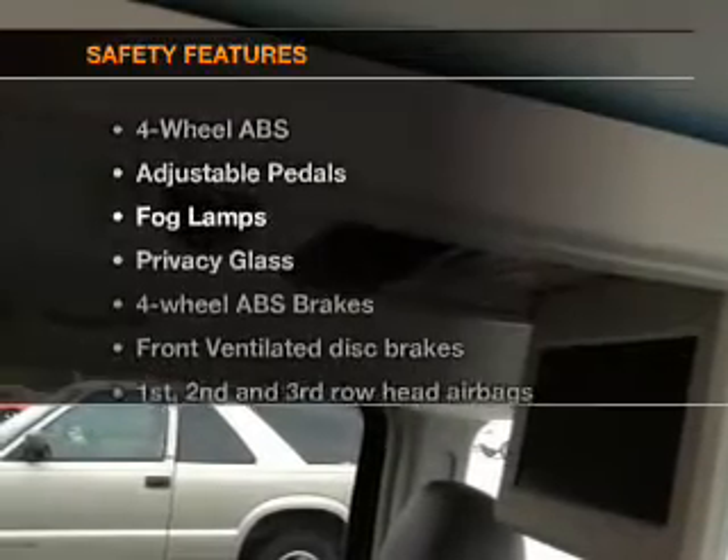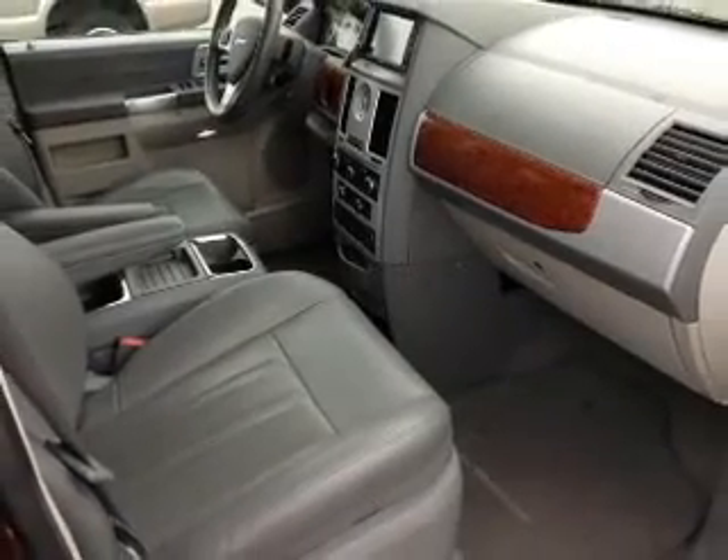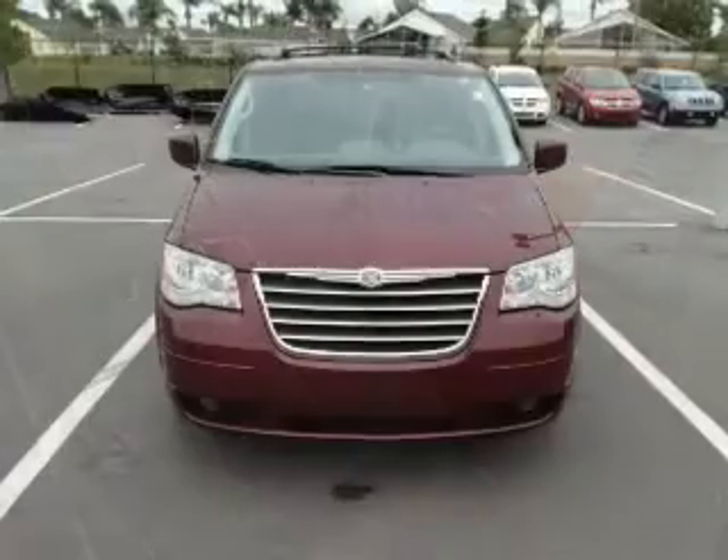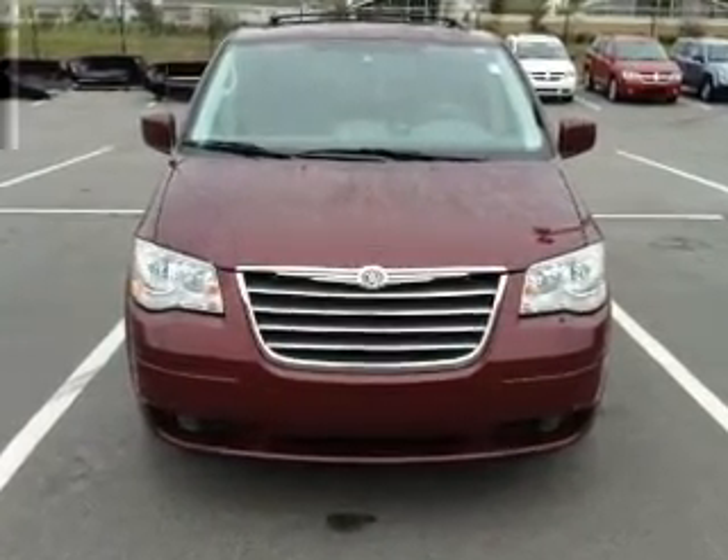And for your peace of mind, the following safety equipment is included: front ventilated disc brakes, curtain head airbags, passenger airbags, traction control, stability control, low tire pressure warning, and independent suspension.